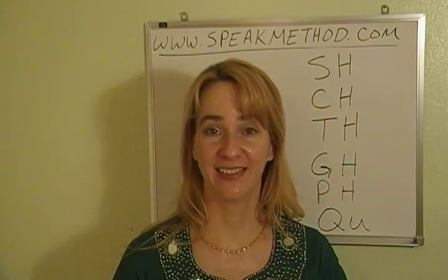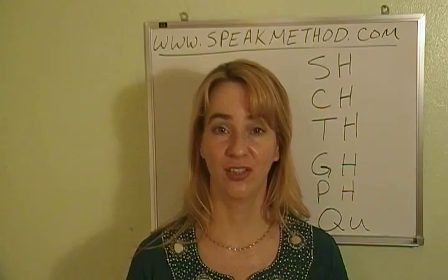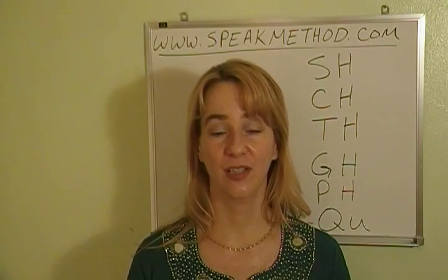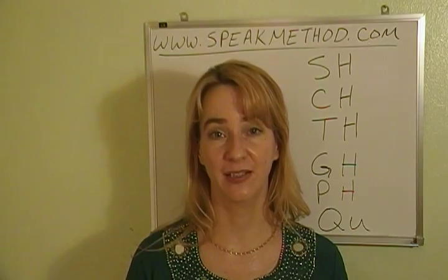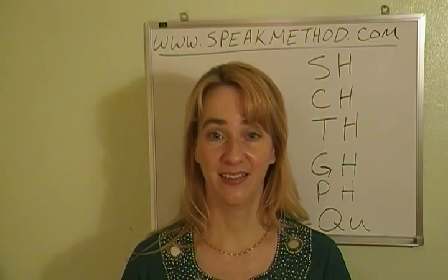Okay, now let's practice. For the SH, CH, and TH, we will read two words: one with S and one with SH, one with a J sound and one with a CH, and then one with T and one with TH. Repeat to practice.